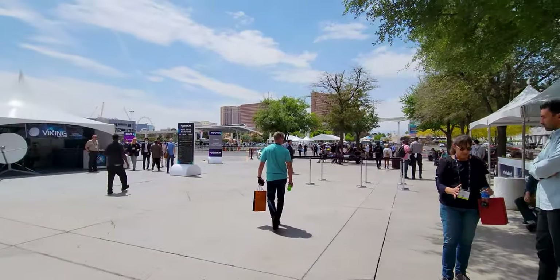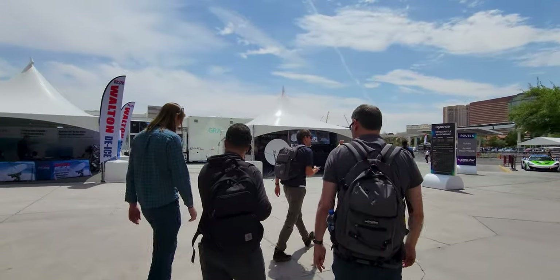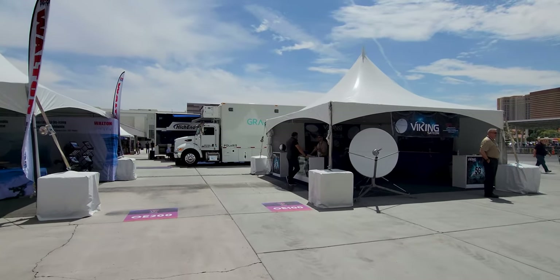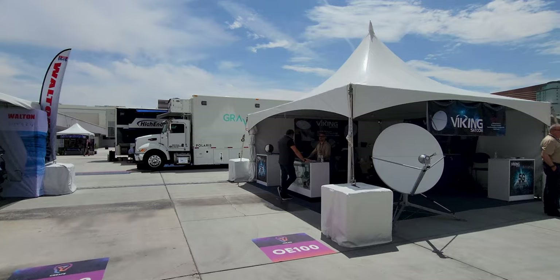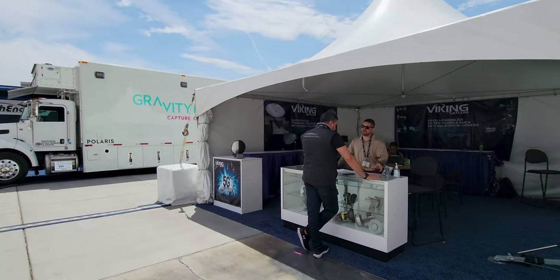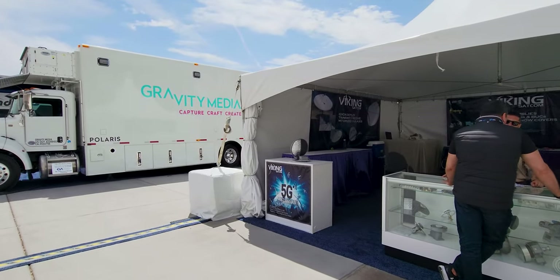Viking — oh, something says Viking. He's appropriating the name of my peoples. That'd be a good product — give me one for free. Giant satellite? 5G antennas?